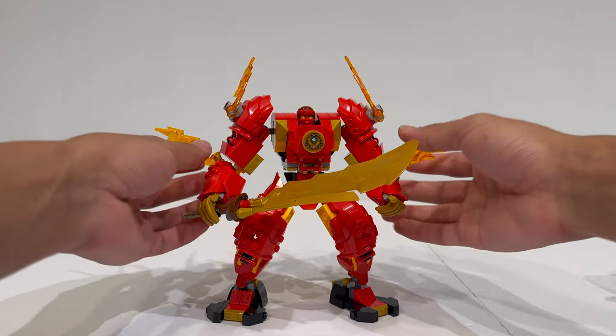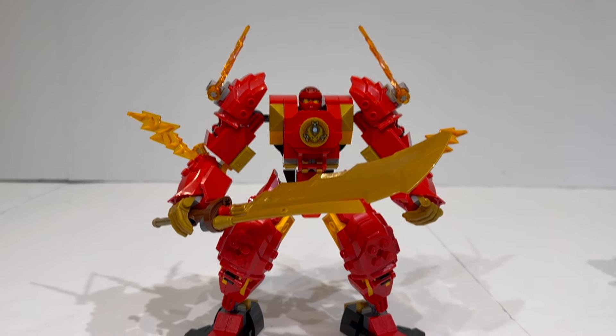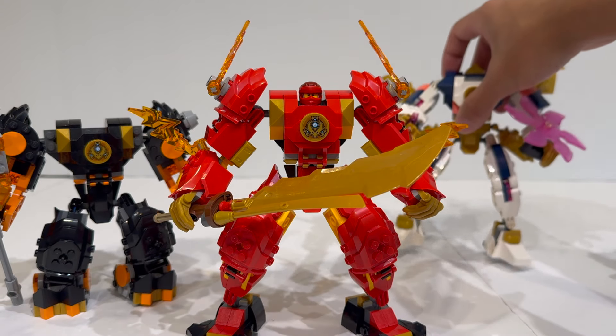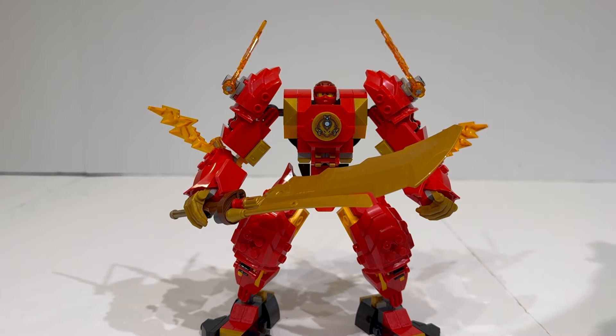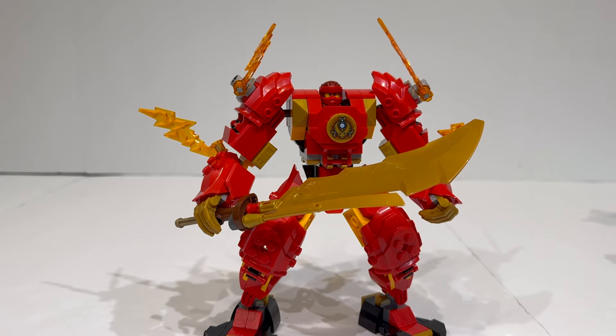The Kai mech is part of this recent wave of mechs where the entire gimmick is that you can swap out the arms, legs, waists, and weapons — almost similar to LEGO Galador. We also got one for Cole and one for Sora as well, and we'll do a much closer look at how you can swap these parts in with each other at the end of this review.